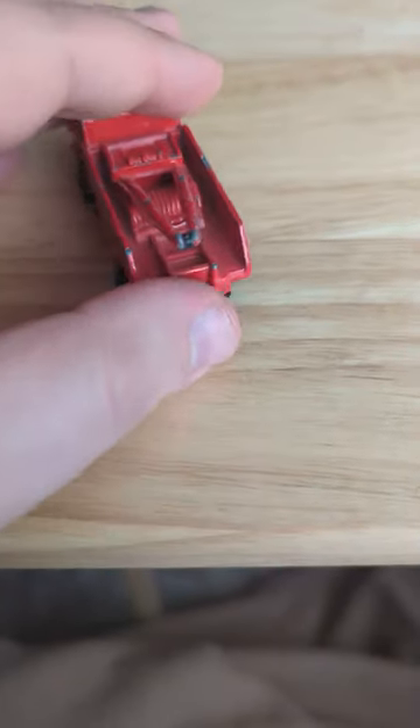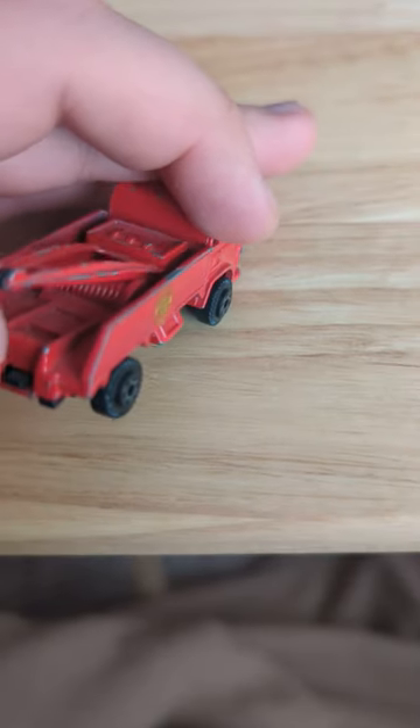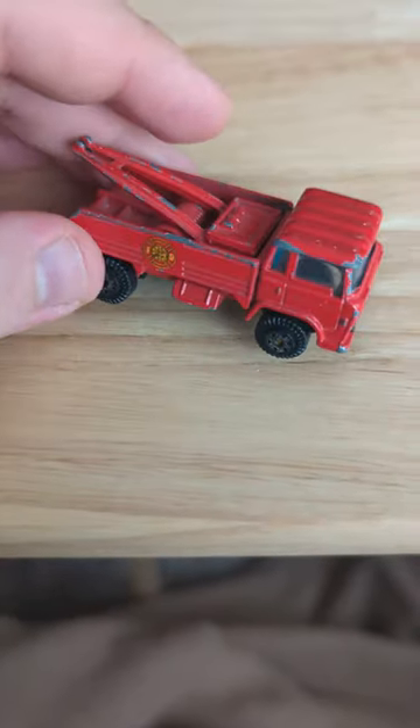I just thought I'd share this with you. You can see where you'd step, the hoist system, all that stuff.